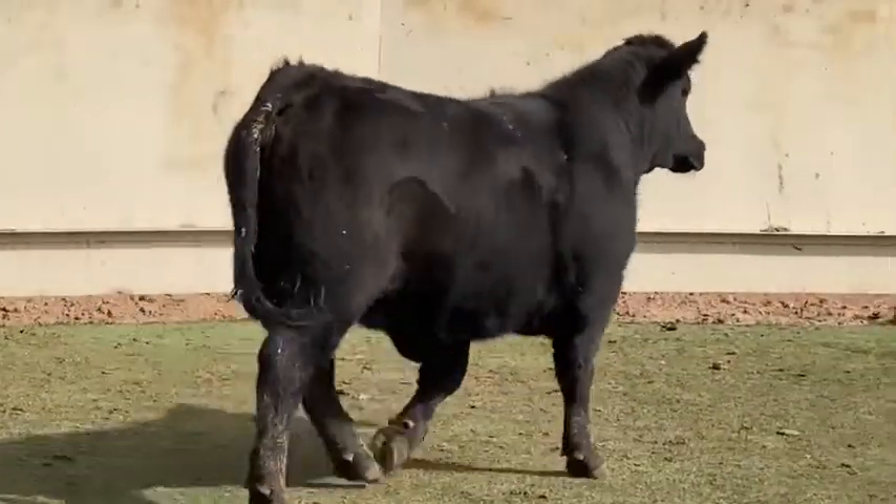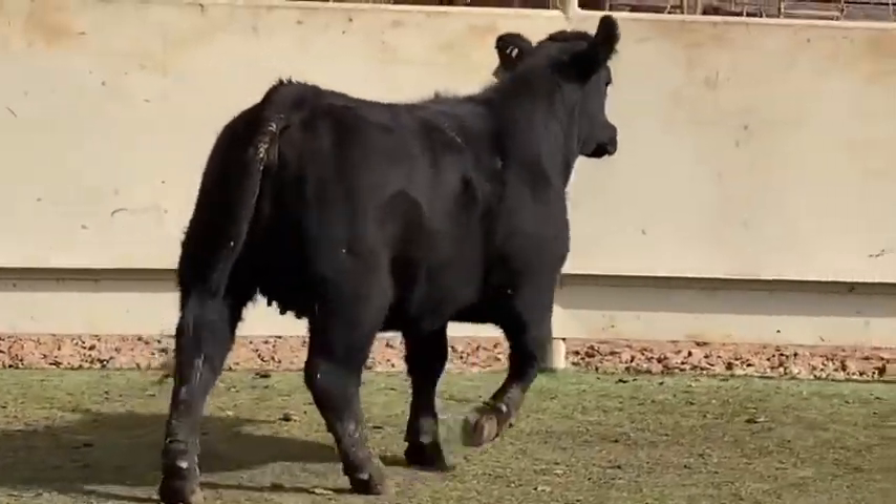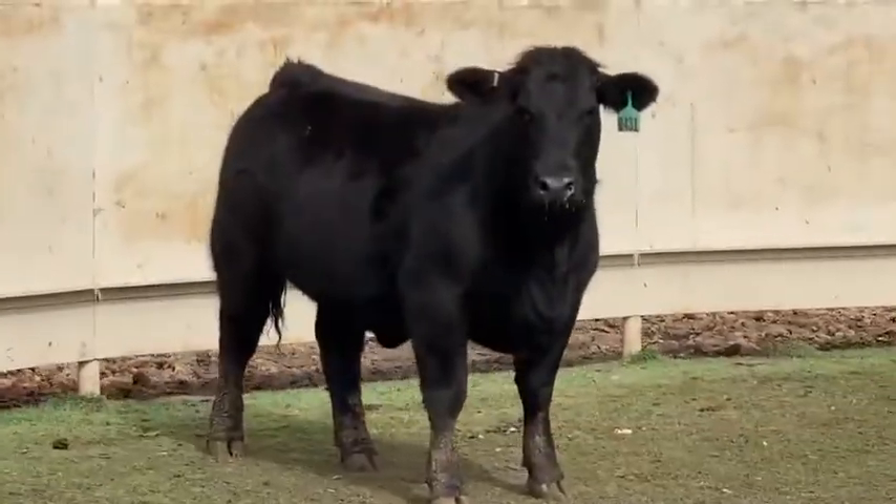She's extremely square and level out of her hip. She's thick-made. This is a female that's going to do some big, big things.